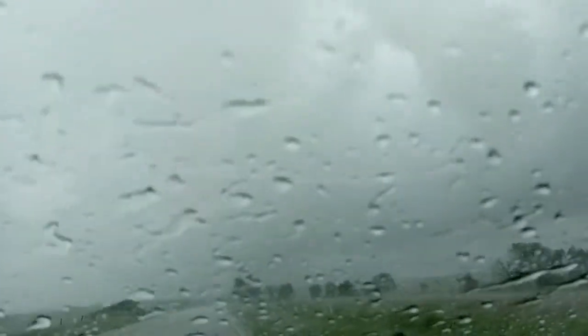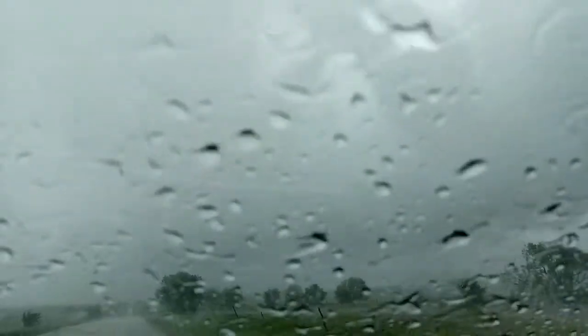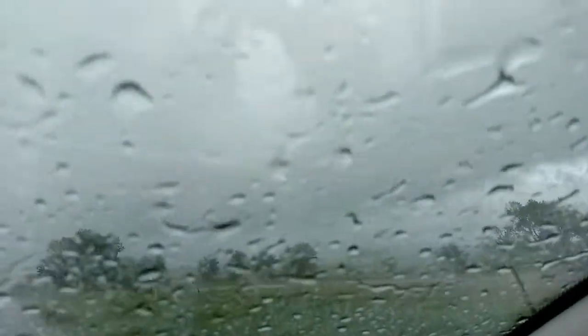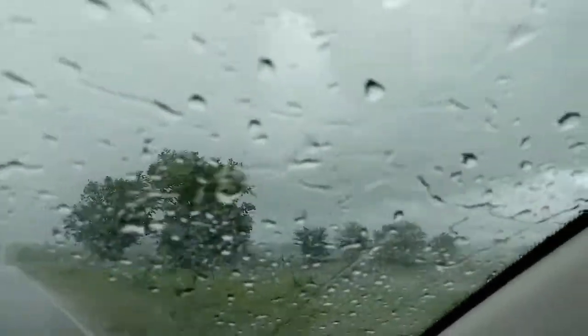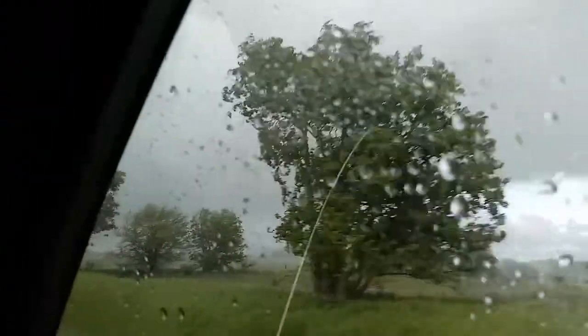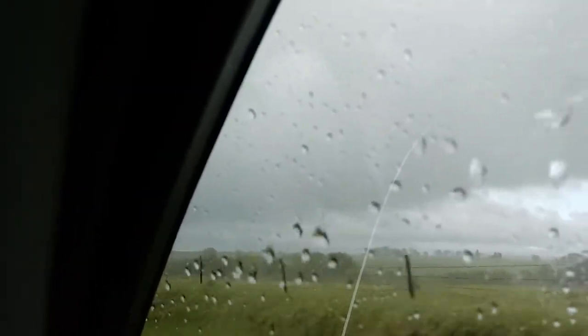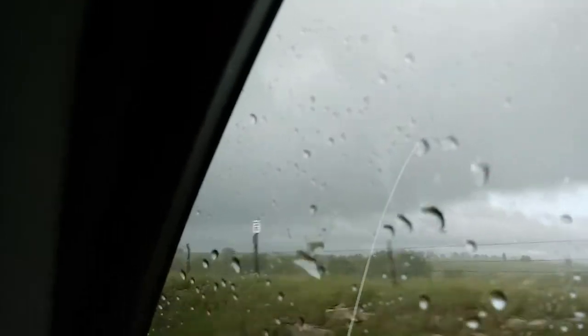Don't get so close that we end up in the ditch. I'm seeing it. My phone is actually picking it up better than I can see it with my eyes.